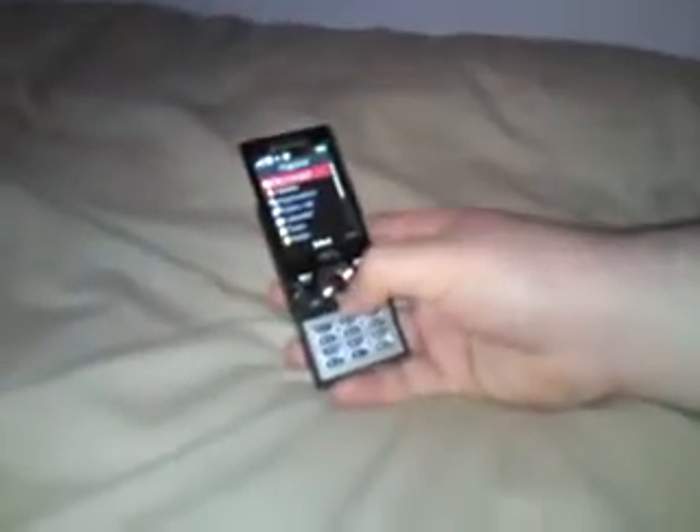I just want to show the applications for the W995. So you just go right into Organizer, then go to Applications and you've got quite a few here.